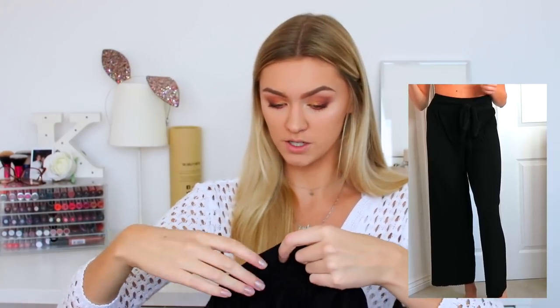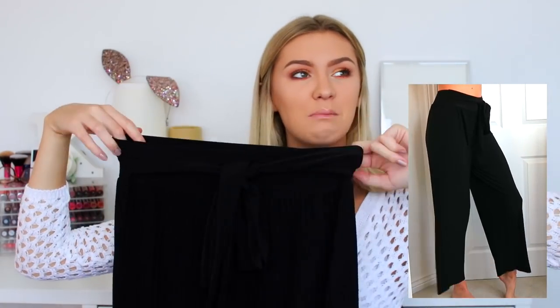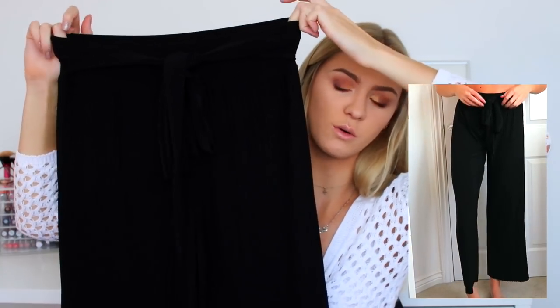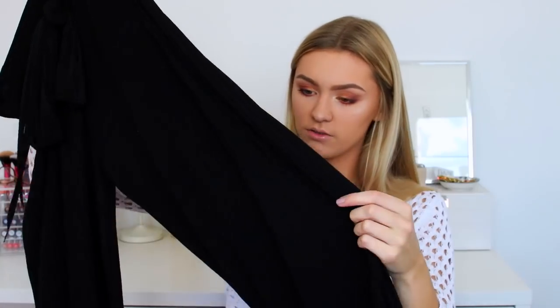Also from Femme Luxe I got two pairs of trousers, because your girl here is obsessed with trousers — I barely ever wear jeans anymore. I've got a pair of black trousers here in such a soft and amazing material. They are cropped, just coming below my knees, so for a regular person they'd probably be like three-quarters length. They've got a really nice pleated vibe to them.